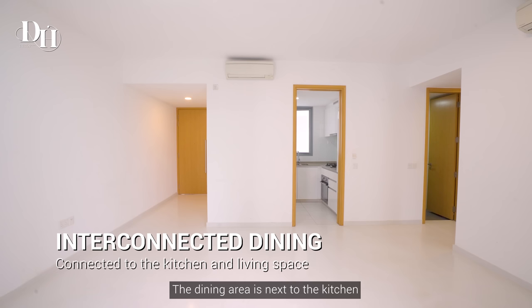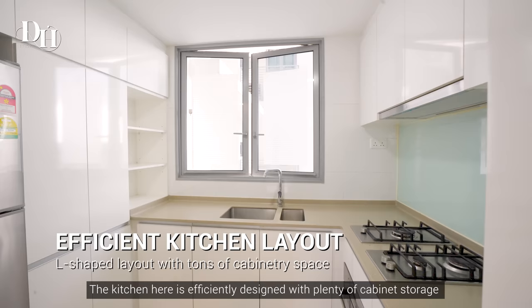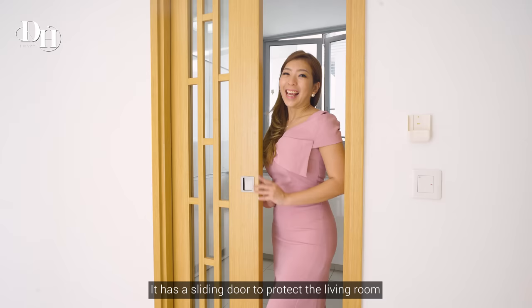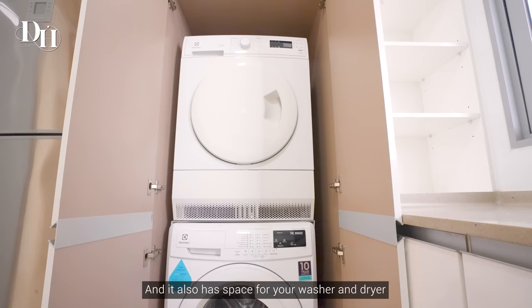The dining area is next to the kitchen, which is convenient for homemakers. The kitchen is efficiently designed with plenty of cabinet storage in an L-shaped layout. It has a sliding door to protect the living room from the grease of heavy cooking, and it also has space for your washer and dryer.